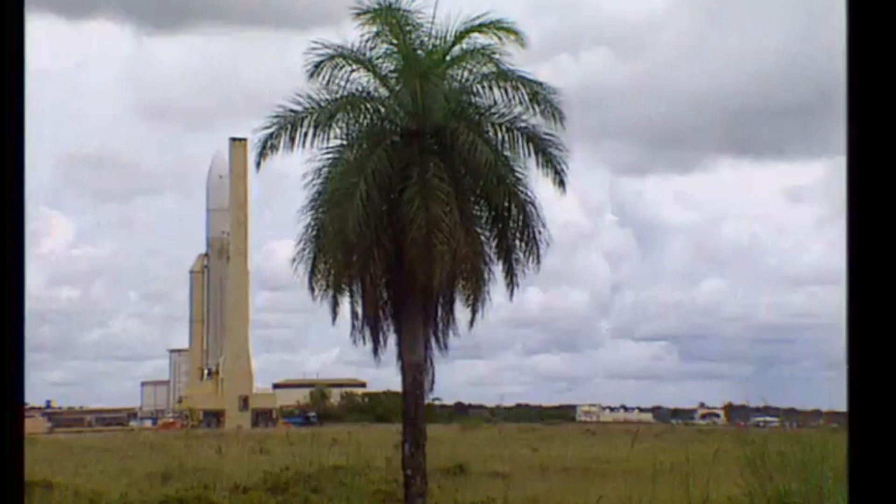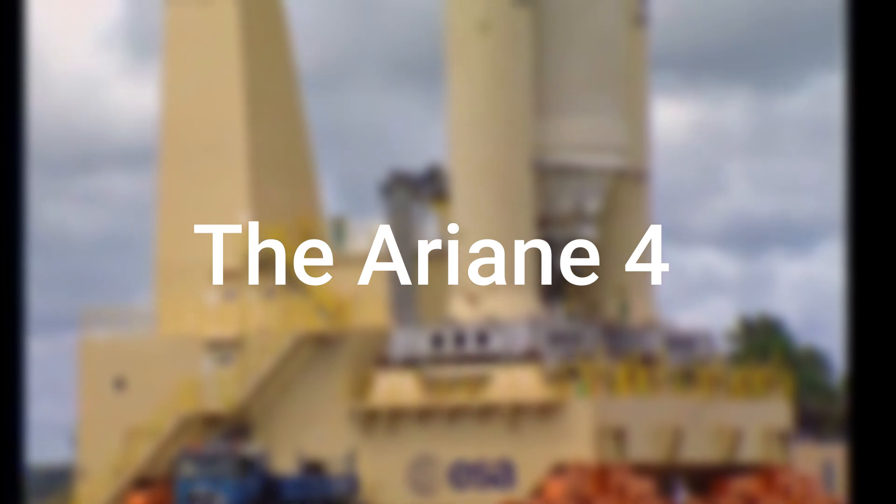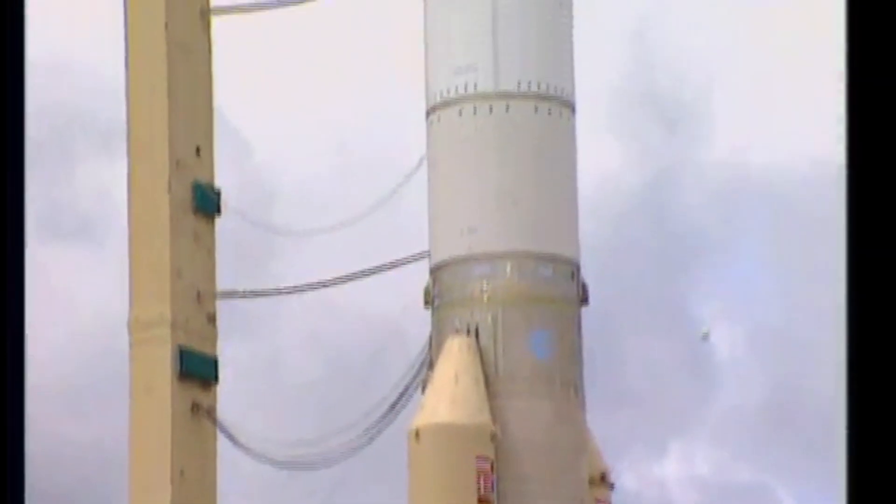This is one of the worst software failures of all time. Built to replace the Ariane 4 rocket, the first launch of the Ariane 5 culminated in disaster, all because of a preventable software failure.